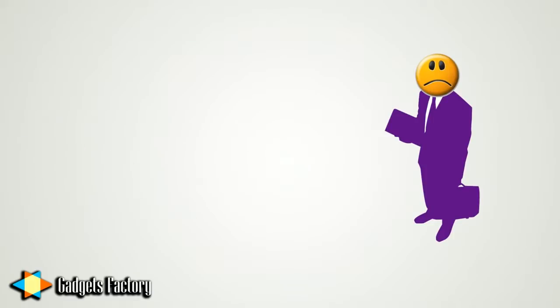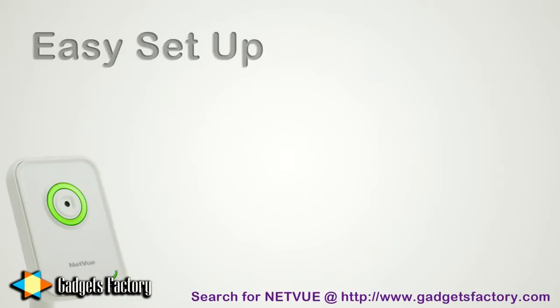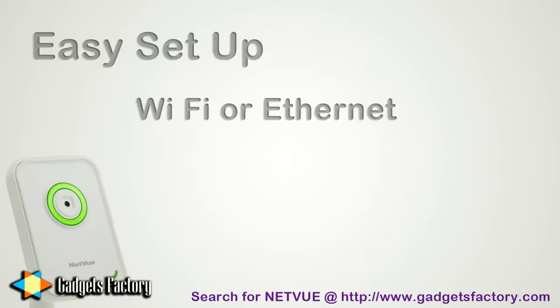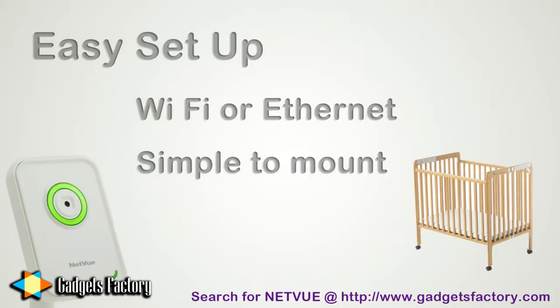Well, fathers and fathers-to-be, GadgetsFactory.com has something you may be interested in. It's called the NetView Network Camera. This is an easy-to-use camera that connects to the internet via Wi-Fi or Ethernet cable. You can quickly place or mount it anywhere you like. For example, you can set it up over your baby's crib so you can check on them whenever it's convenient for you, doesn't matter where you are in the world.